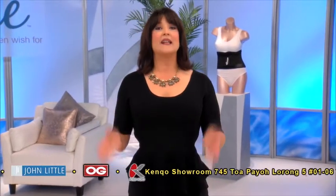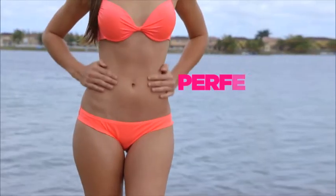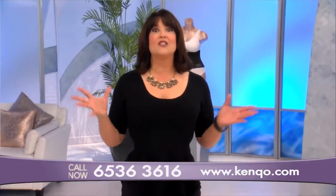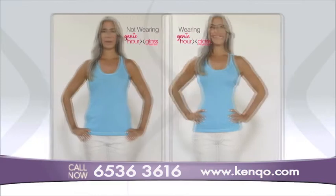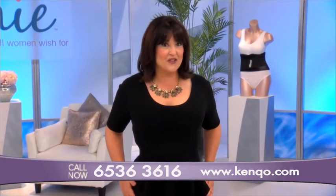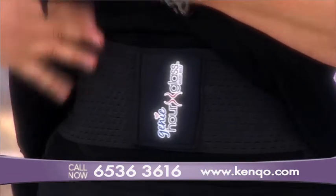Waist training isn't new — ladies have been using it to have the perfect hourglass figure for centuries. Admit it, we all want the perfect hourglass shape. I know I do. But sometimes our bodies don't cooperate. The Genie Hourglass lets you look like you have that perfect figure as fast as you can put on a shirt. I wear it under my clothes when I'm going out, and over my clothes when I'm just hanging out.